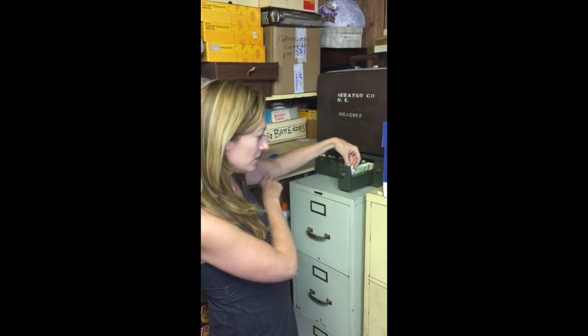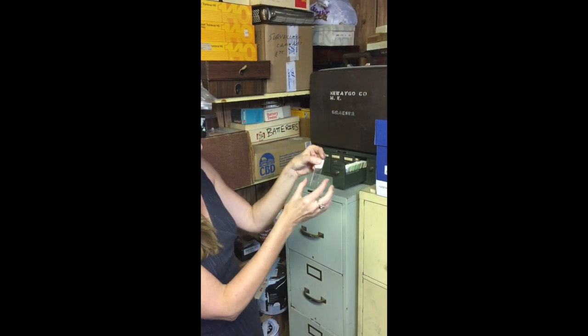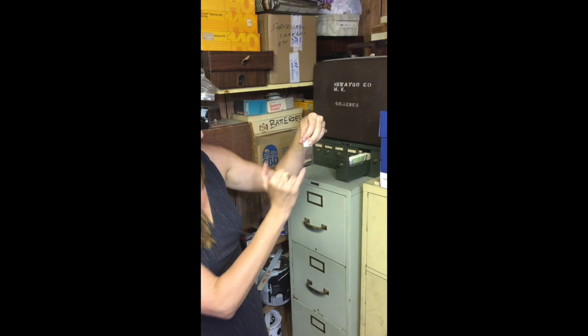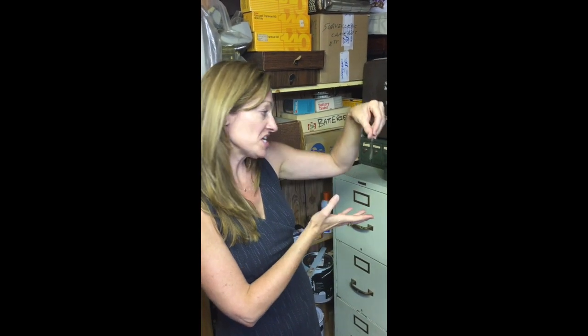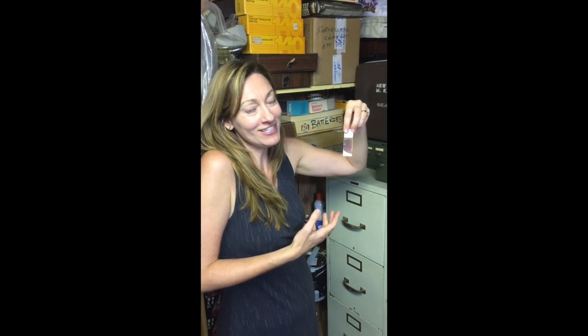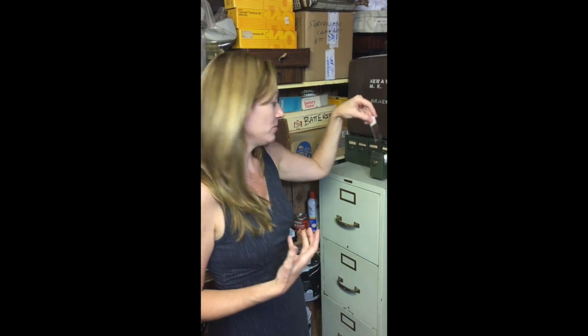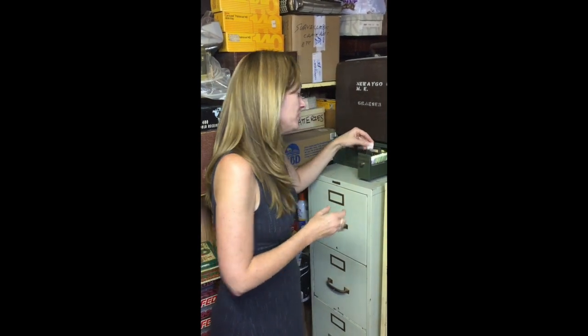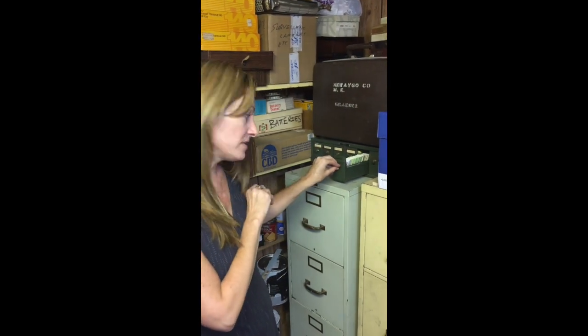He would have them in these little slide drawers. This is a tissue sample slide — it has a slice of the tissue. I don't know what this one is because it's not labeled, but it could be kidneys, lungs, heart, or liver. Each one was labeled with a number, date of death, and the name of the person. He made sure he kept all of these because sometimes you'd have to go back and refer to them.